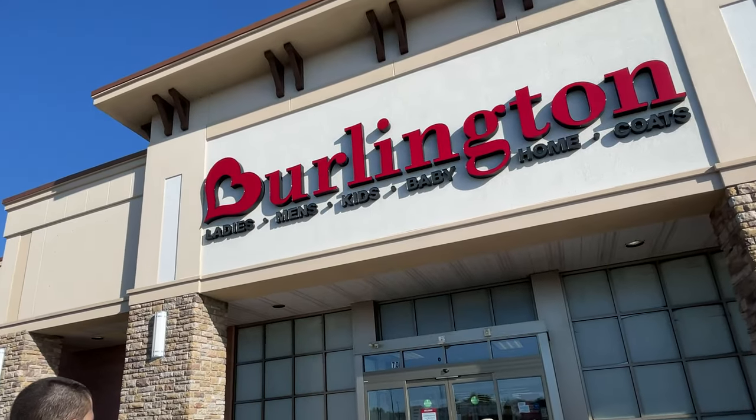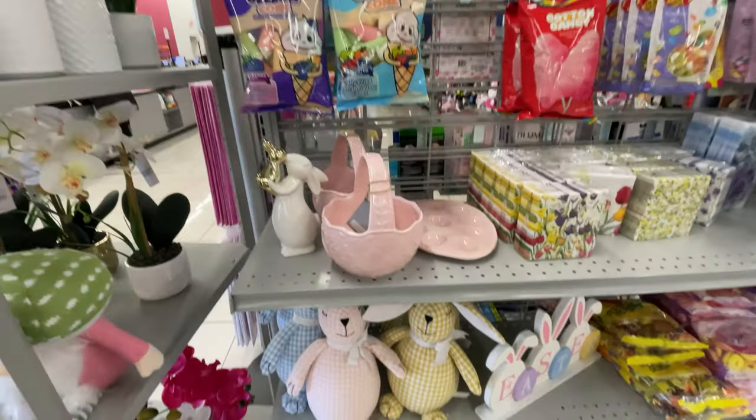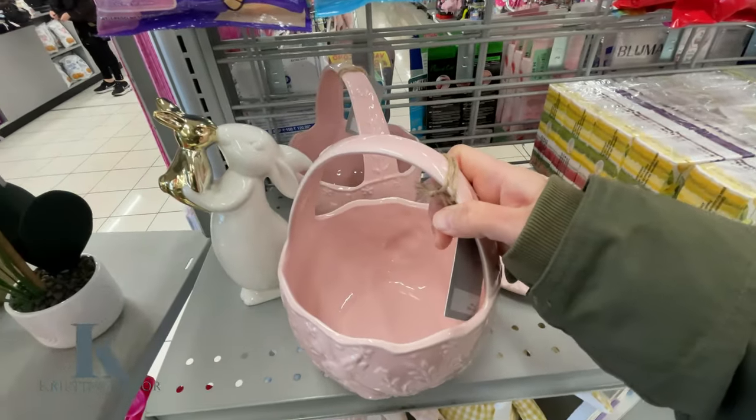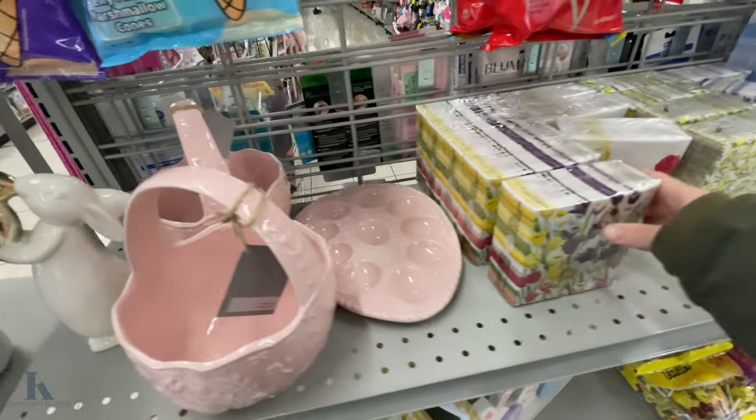Hey everybody, welcome back to my channel! Today I'm at Burlington to check out what spring stuff they have. There are some cute spring little candy baskets for $7.99 and cute little bunnies.